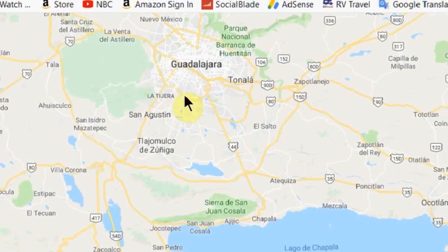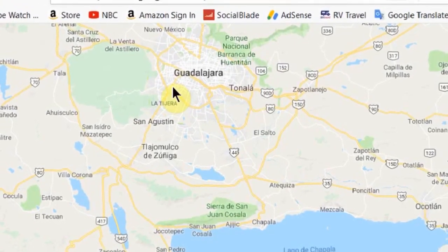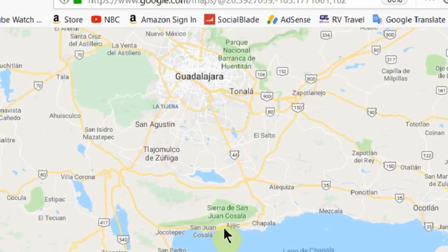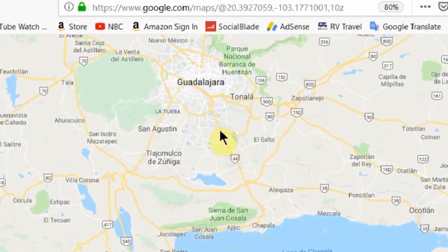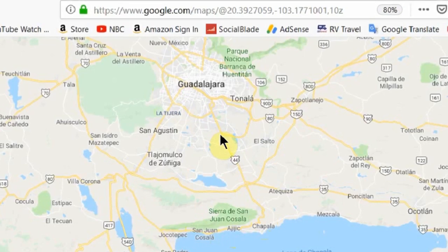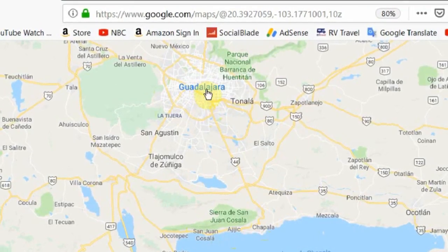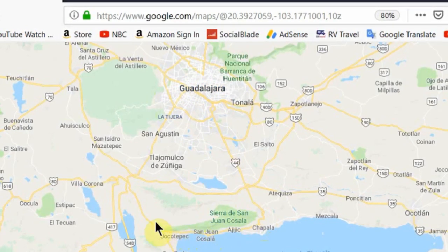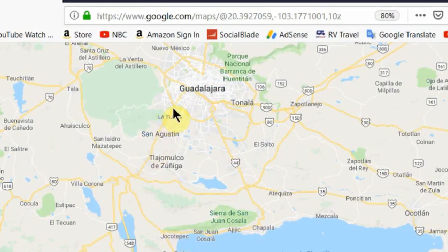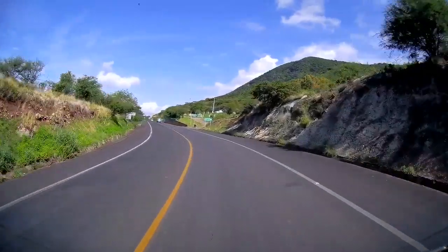This is the Periferico, a ring road around Guadalajara, and the Home Depot is just inside the Periferico. There's another way to get to Guadalajara — the airport is about right here, and that route puts you onto Independencia, the main north-south street through the center of Guadalajara. Today we're going this way on the Jocotopec Libramento.